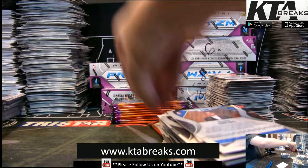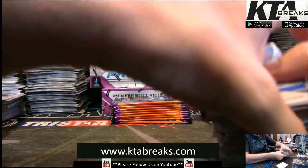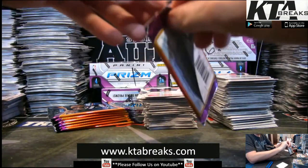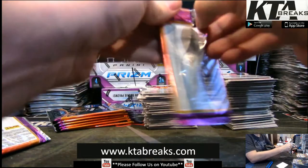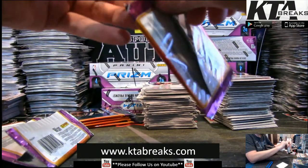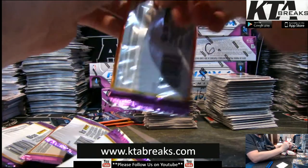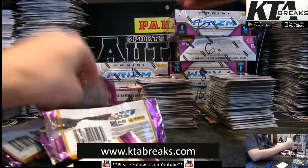A couple weeks ago when collegiate Prism Draft hit, I happened to be at the Target the same time a guy was stocking the shelves, and there was a guy just standing there waiting for him to unload the box. I looked at the guy and said, 'Do you have this in there?' He said yeah, so I said I'll take it. The other guy looked at me and I offered him one. He said they're expensive so he'd take all of them and asked why I was taking all of them — I said 'because Zion.'